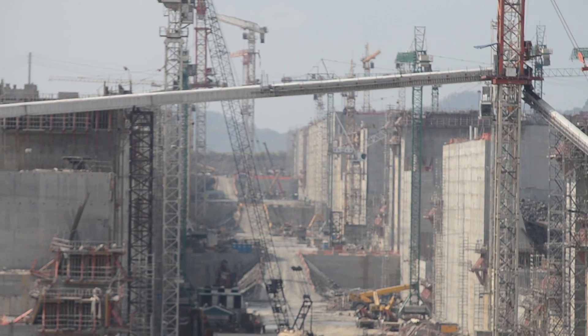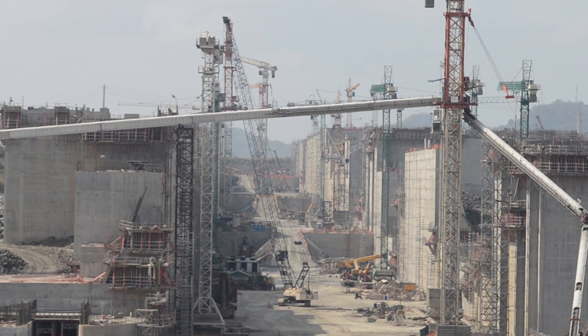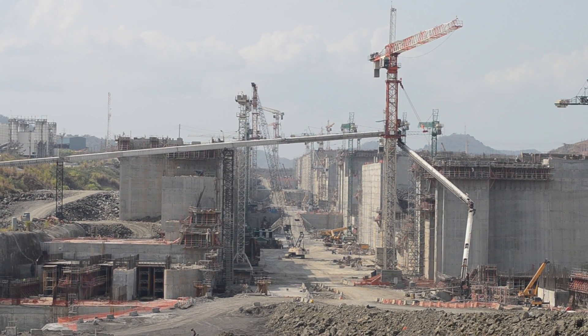The project includes constructing new lock complexes at both the Pacific and Atlantic sides. Each complex will feature three chambers, three water saving basins per chamber, a lateral filling and emptying system, and rolling gates.